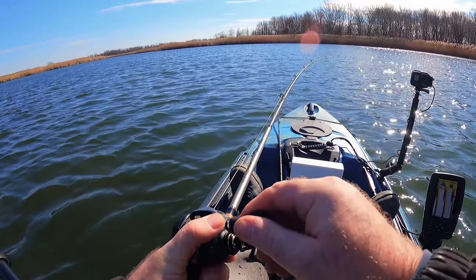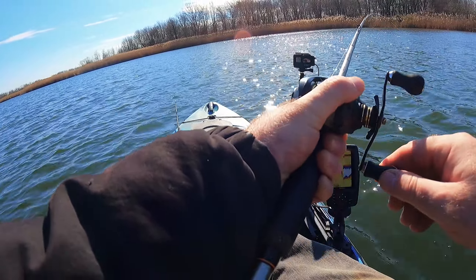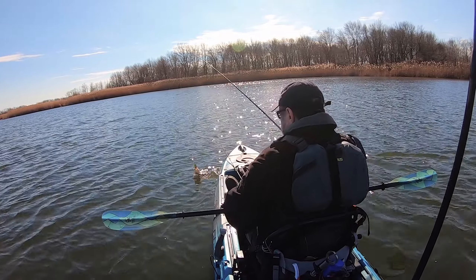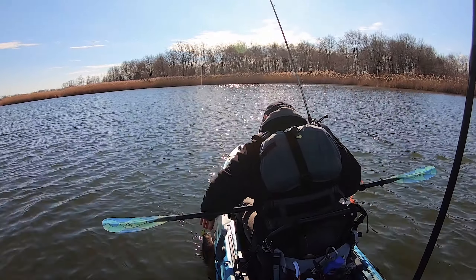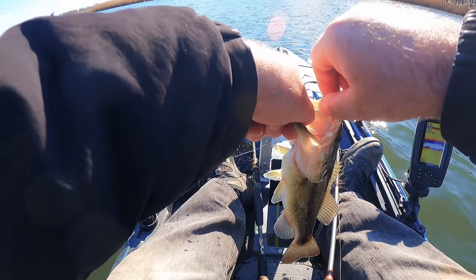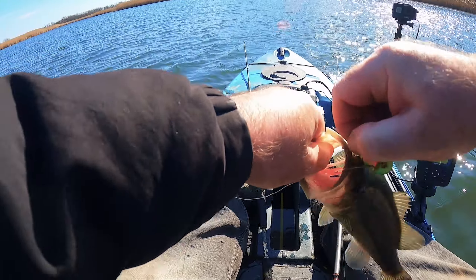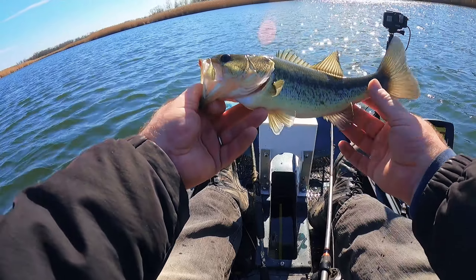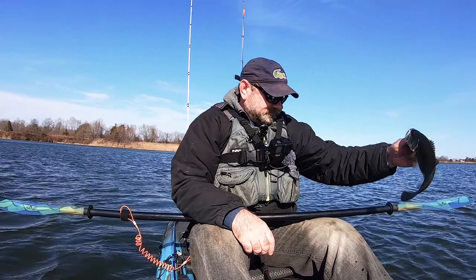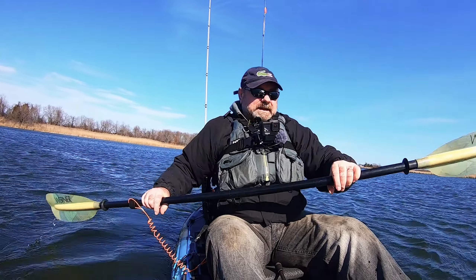Oh, one more — yes, one more fish! And this is a nice one too, look at this. Not bad at all. This one is a bit smaller but they are fighting pretty good. That's a good fish too. They are biting — so maybe today I'll catch something decent.